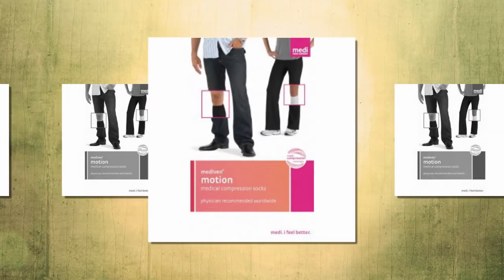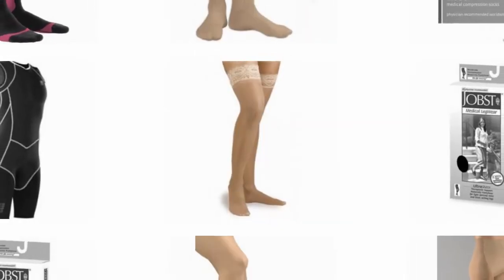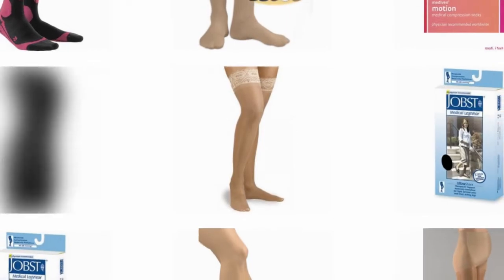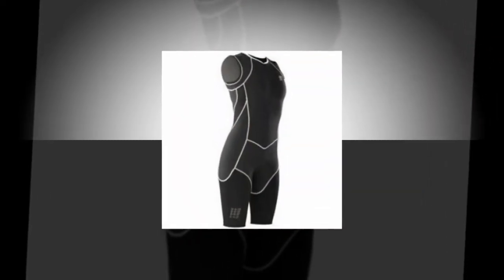Shane Medical supplies a variety of compression products. You can choose from men's, women's, maternity, athletes, different manufacturers, and products for the arms as well as the legs. And if you're looking for compression items for sportswear products, we've got you covered.